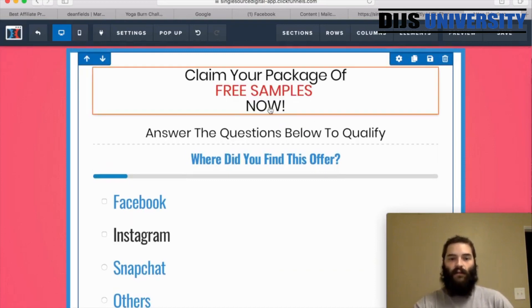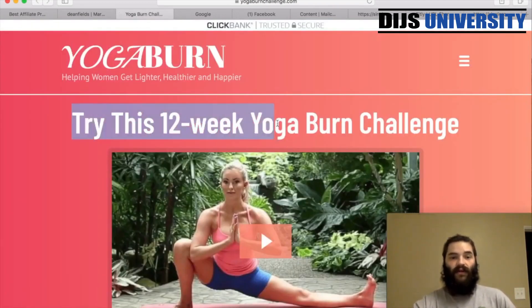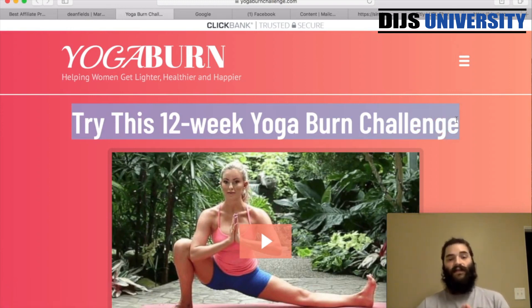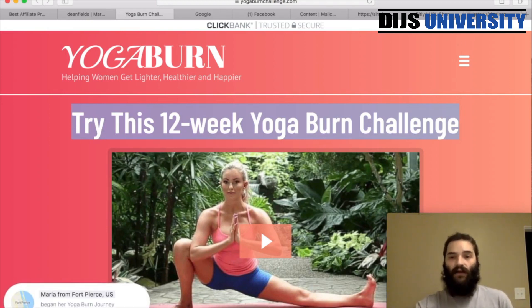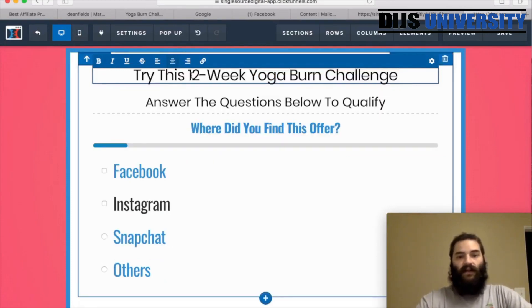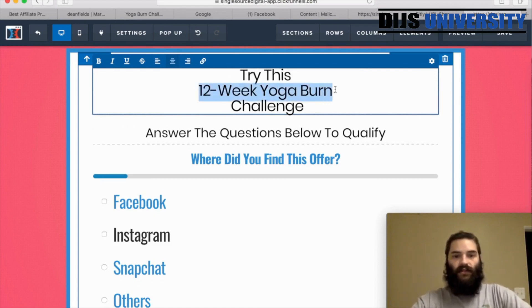Now I want to change the text up here — they're not getting a free pack of samples; that's from an older video. So what we're going to do is change this to something more relevant with the yoga. I'll add what they have at the top of the offer page since they've clearly done a lot of testing with these landing pages already. I'm going to go ahead and type: 'Try this 12-week Yoga Burn challenge.' I'll bold that so it stands out a lot more.